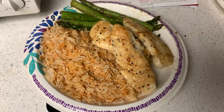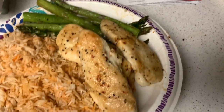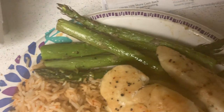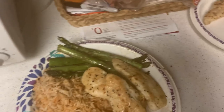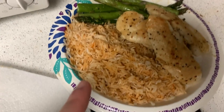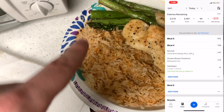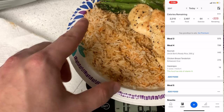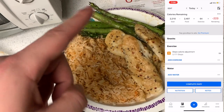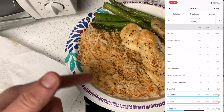Alright my people, here it is — last meal of the day. We got nine ounces of chicken breast, that's the only thing I weighed. Five or six pieces of asparagus and a whole packet of Uncle Ben's basmati rice mixed in, some soy sauce, and a little sriracha for that spiciness. Macros are going to be on the screen. This looks delicious — get in my belly.